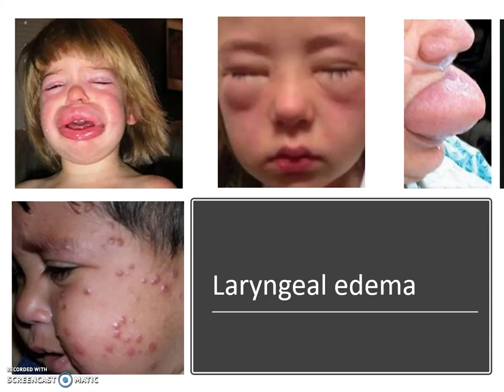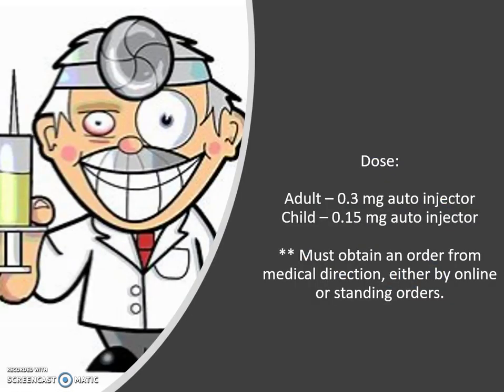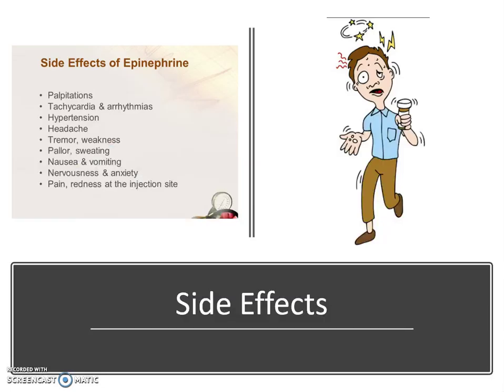That could absolutely be an airway problem, so we would definitely give the EpiPen Junior. The lower left shows localized hives — that may or may not be an indication depending on whether there are airway problems. If this is anaphylaxis, there are no contraindications in a life-threatening reaction. The adult dose for the auto injector is 0.3 milligrams; the EpiPen Jr is half that at 0.15 milligrams. You must have either an online order or standing orders from medical direction.